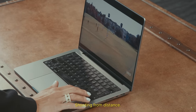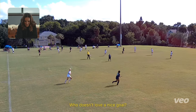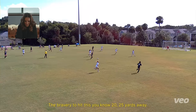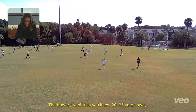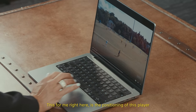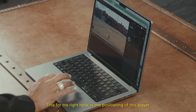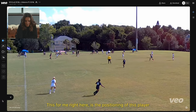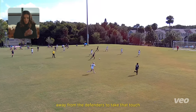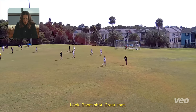Shooting from distance — who doesn't love a nice goal? The bravery to hit this 20, 25 yards. Great shot, keeper can't even get to it. But this, for me right here, the positioning of this player allows her to actually receive the ball and then create space away from the defenders. Take that touch, and boom — shot. Great shot.